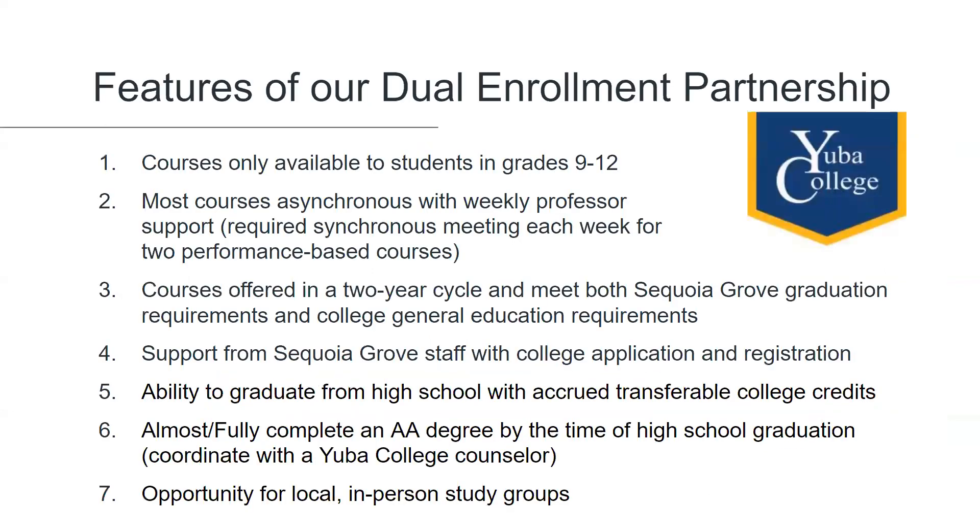Listed here are some of the features of our dual enrollment partnership with Yuba College. First, courses are only available to students in grades 9 through 12. Most courses are asynchronous with the availability of weekly office hours with the professor. World language courses and public speaking are the exception to that — they may require a weekly virtual synchronous meeting as those are performance-based courses — but all courses are online. There is no in-person requirement.